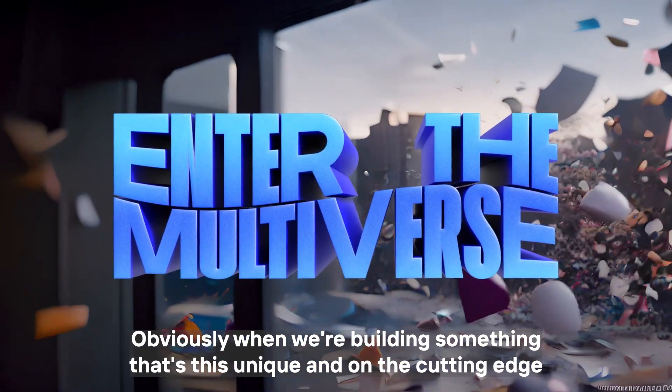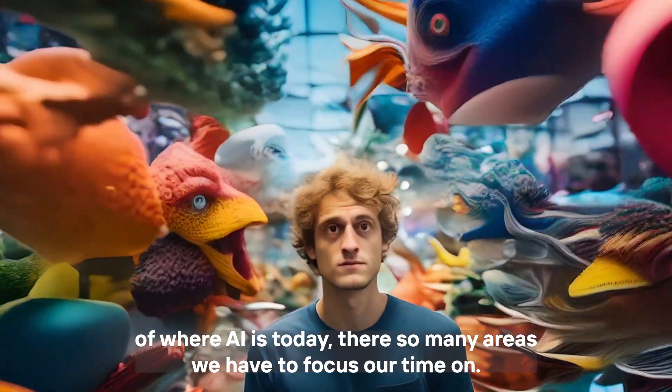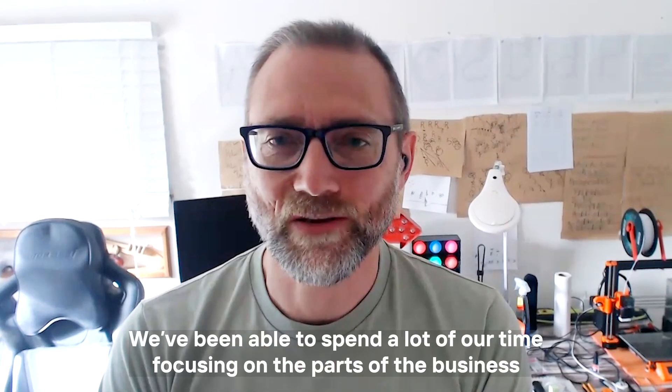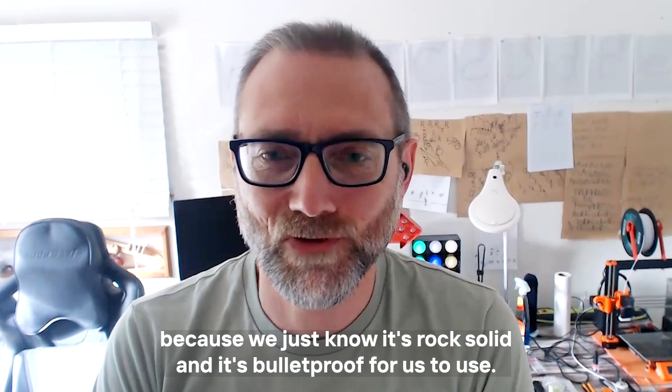When we're building something that's this unique and on the cutting edge of where AI is today, there are so many areas we have to focus our time on. We've been able to spend a lot of our time focusing on other parts of the business because we just know PhotoRoom is rock solid and bulletproof for us to use.